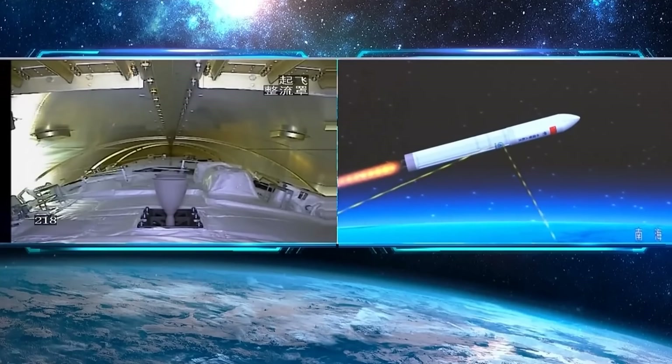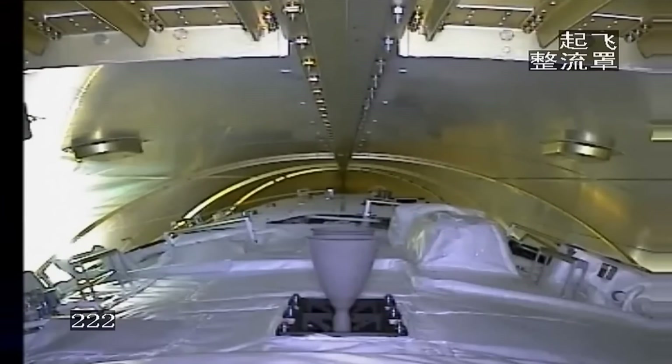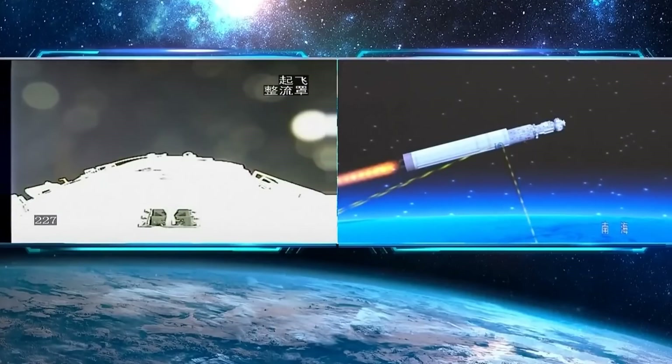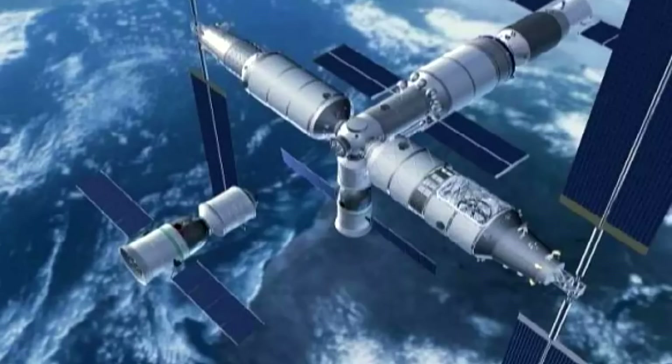It includes a robotic manipulator arm as well, which will be essential when the additional modules arrive. The core module is about 20 tonnes. Sometime next year, two science modules called Wentian and Mengtian will be added.